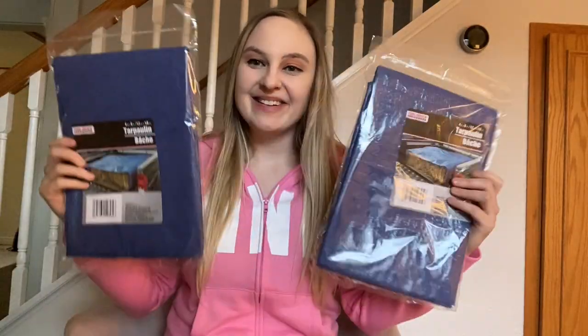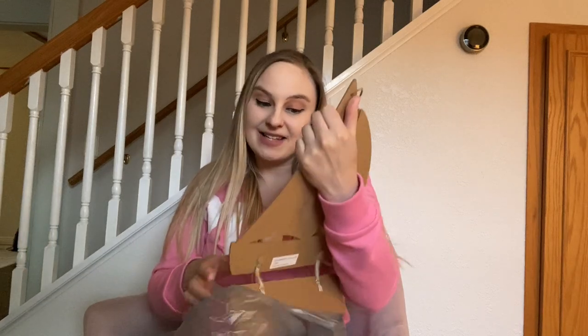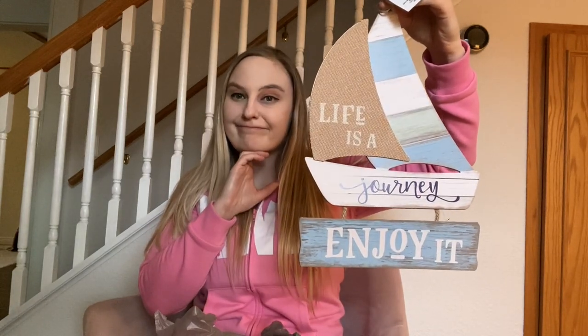I picked up two Tool Bench Hardware tarps just to have — there's a lot of yard work to be done and I need some tarp. Then I saw the Shore Living decor and I was so excited because my upstairs bathroom is all beach-themed. They had new stuff and I was thrilled. I had to get this one — it says 'Life is a Journey, Enjoy It' — and I love it. I'm definitely going to hang this up.